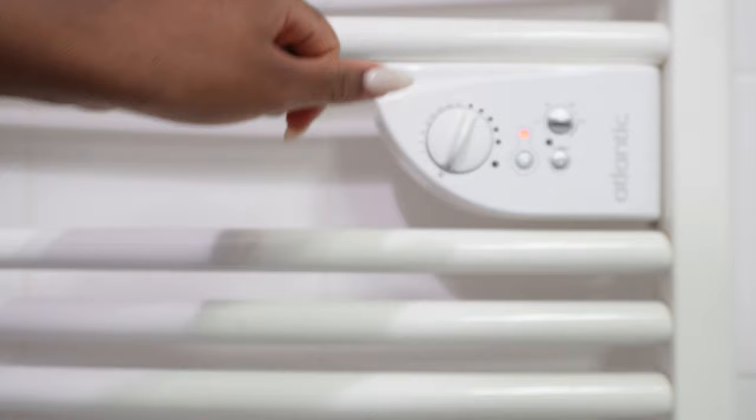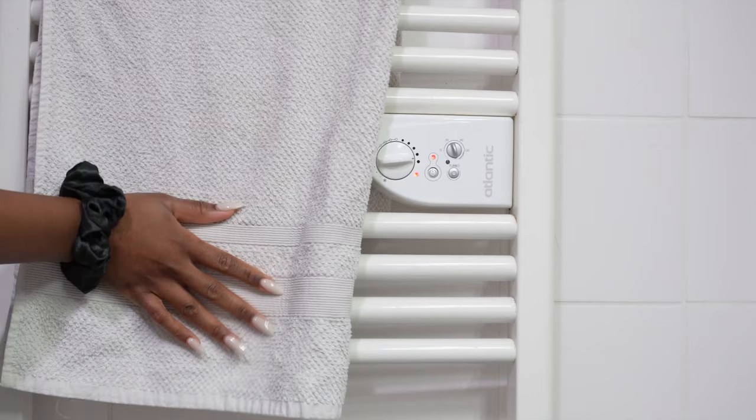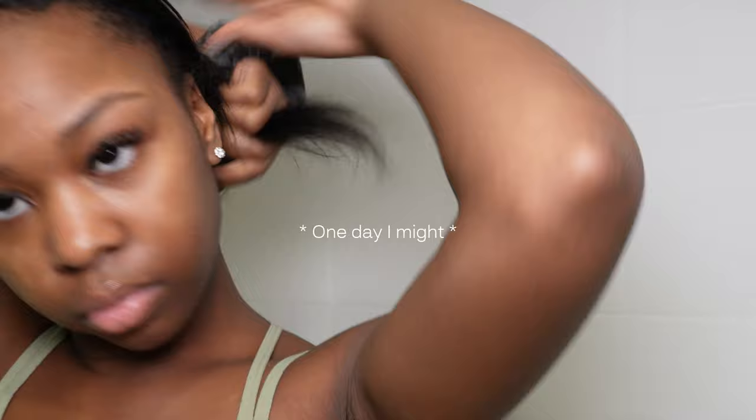I'm finally back with another shower routine and I decided to do an affordable one for the girlies in school, or those that don't feel the need to spend over fifty dollars on shower care products. I'm not going to do an everything shower — I rarely do — so that's why you're seeing me tuck away my hair.